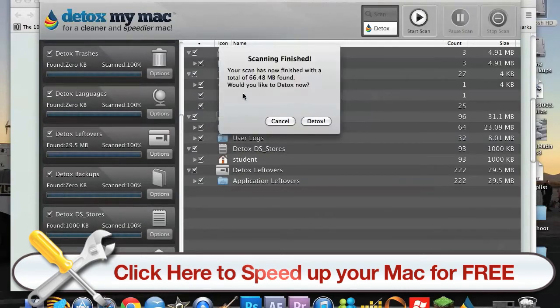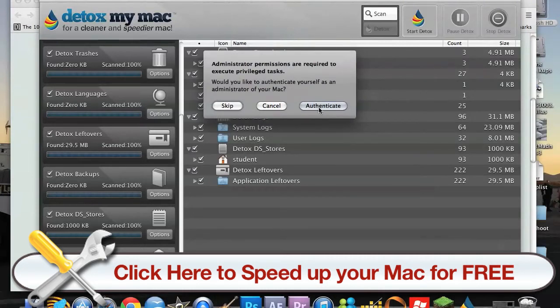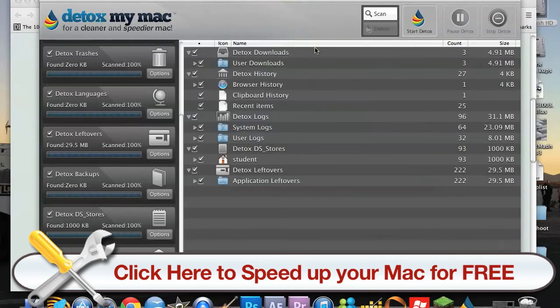So as you can see here, once it's scanned everything it asks if you want to detox it. It's been a month or two since I've detoxed. I have done it before with this app and it just makes everything so much faster, which is a bonus. So I'll just click Detox — you'll see you've got to authenticate it.